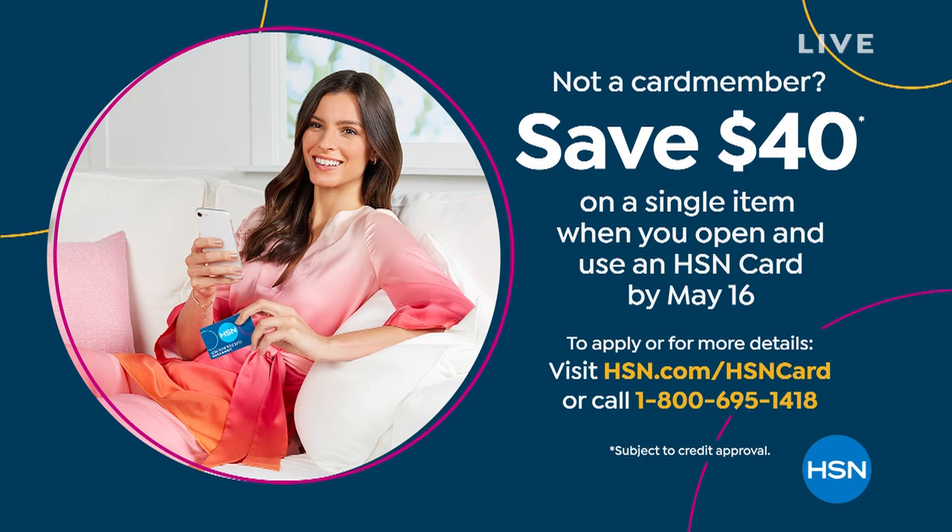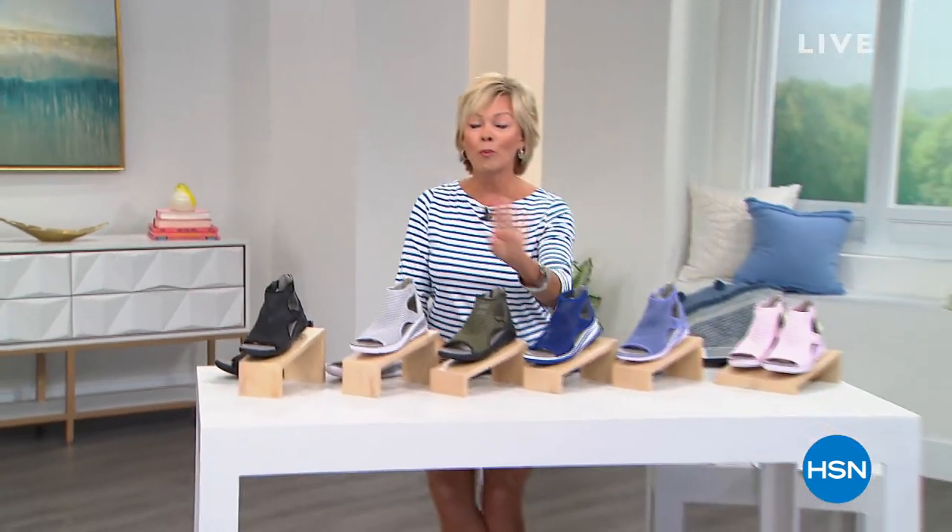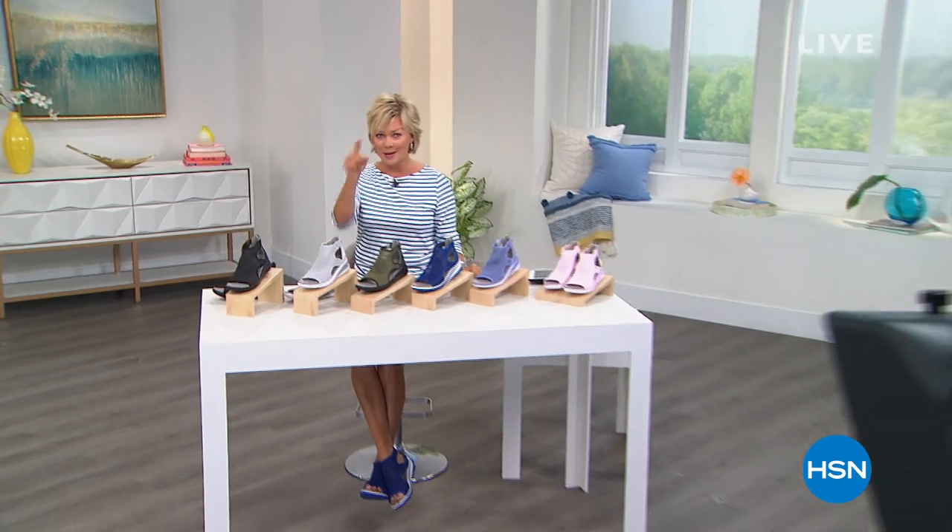I am always a happy girl when my feet are happy, and yours will be day and night when you're wearing a Jambu style. We have many more styles still to come — I think three or four brand new styles from Jambu coming up after this.